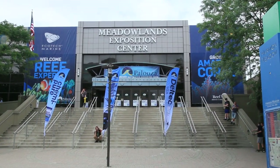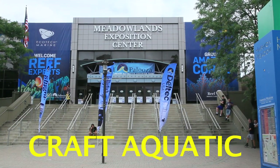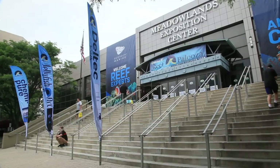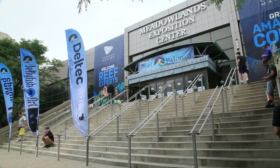Hello again to you my fellow marine hobbyists, welcome back to Craft Aquatic, I'm Matt G. It's been quite a while since any of us have been to any large swaps, reef events, even small get-togethers, while here I am at Reefapalooza 2021 with a mission.